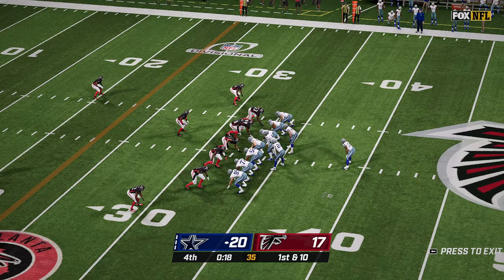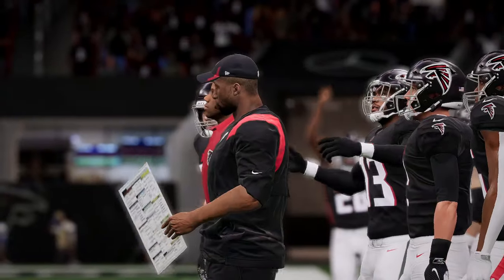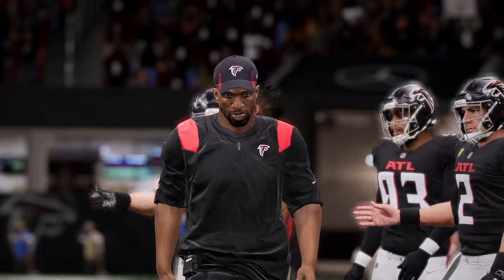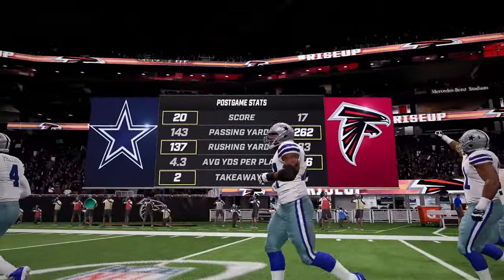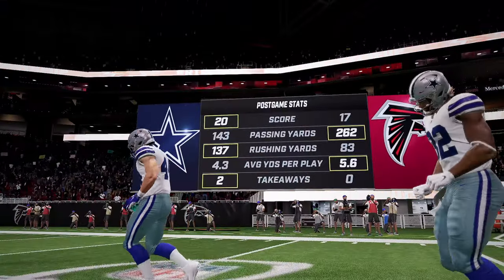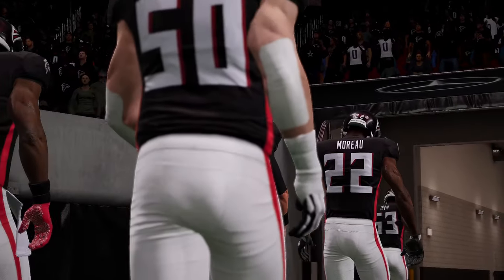Dallas is in the victory formation, and yes, that is all. That, my friends, is the end of the Falcons' season, with Dallas going on to the championship game with a victory here today, 20-17.